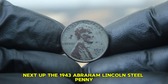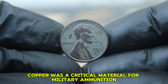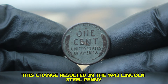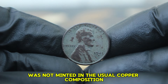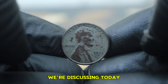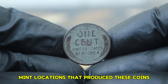Next up, the 1943 Abraham Lincoln steel penny with a D mint mark in dirty condition. During World War II, copper was a critical material for military ammunition, so the U.S. Mint decided to strike pennies using steel coated with zinc instead. This resulted in the 1943 Lincoln steel penny, a notable departure from the traditional copper penny. The D mint mark indicates that this penny was minted in Denver, one of the three U.S. Mint locations that produced these coins that year.